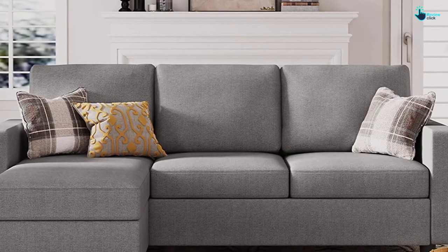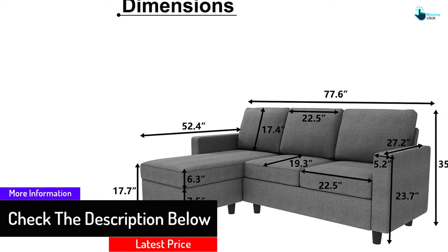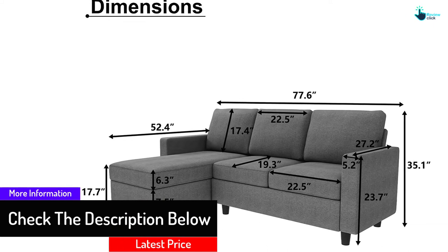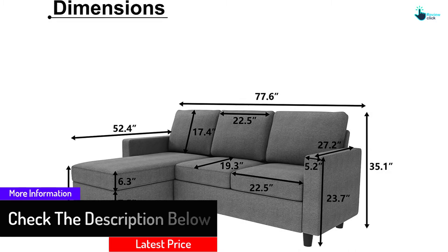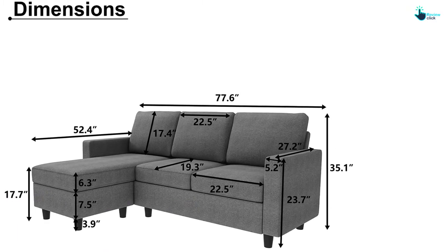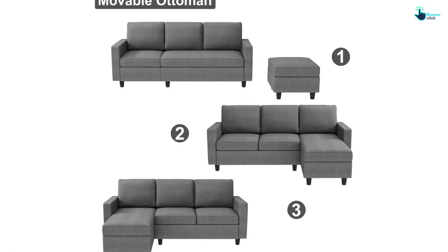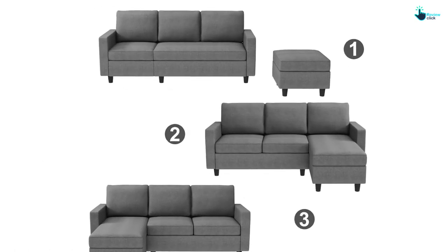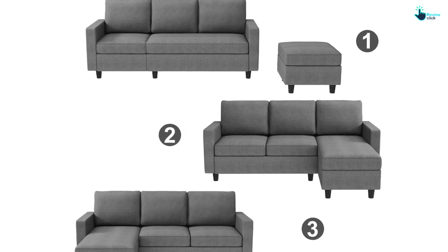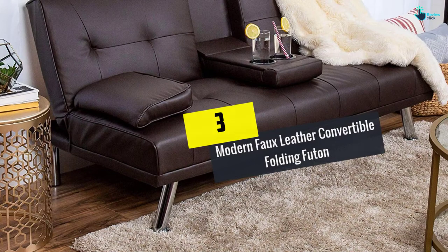The HONBAY futon is made with breathable, stress-free fabric that is easy to clean — just wipe smudges off with a wet cloth. It also has a retractable spring mechanism that prevents sinking. It comes in two different color schemes for versatility, and can serve as a space saver in your home.